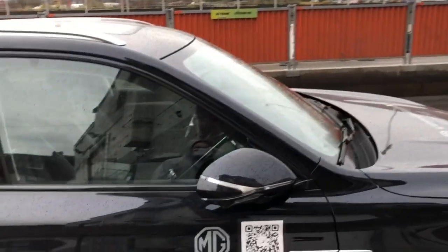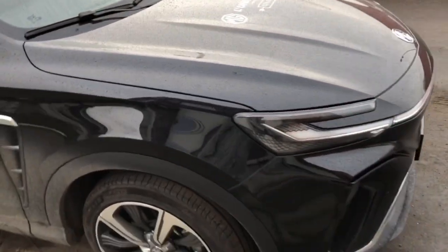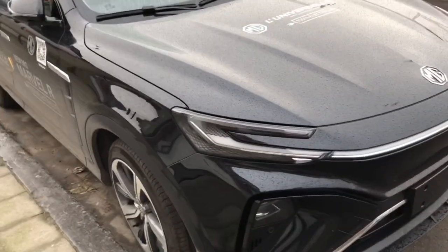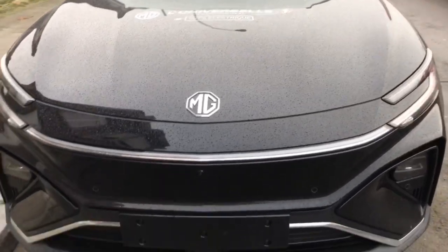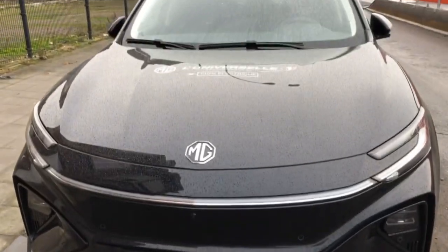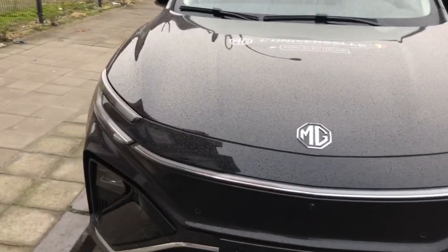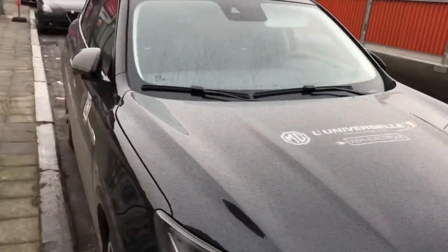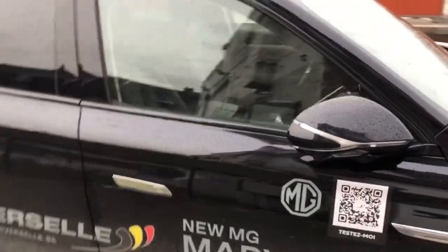Here is the first look of the MG Marvel Air. This is the first look of the car. I don't know if it's the one I'm going to test. There is no plate, so I think they should bring the plate to see the car.